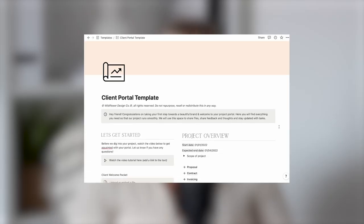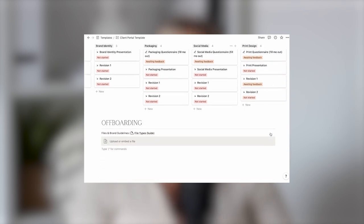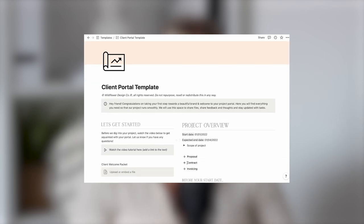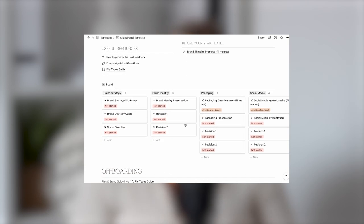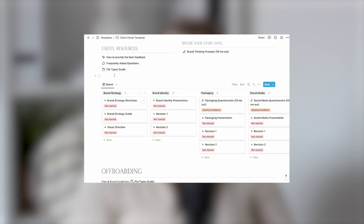We've all heard the buzz about Notion client portals, but Wildflower was actually the first design studio to launch Notion templates. It was so popular that we inspired a whole market of designers to start using Notion in their processes and create templates of their own. But nothing beats the original. Once your client has signed on with you, it's important to provide them with a project portal so that both the client and the designer can stay organised throughout the process, with areas to share contracts, invoicing and project details, an organised Kanban board to walk through each stage, and helpful guides — all files in one place.